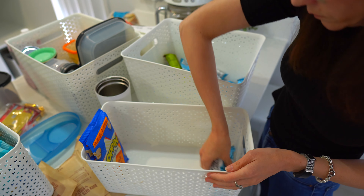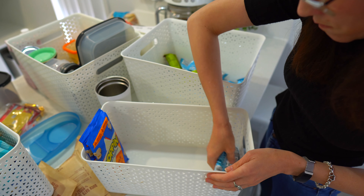A game changer for me is keeping all of our snacks in one central location and making sure it's at my kids' level, so that if they're packing a lunch box or looking for a snack this is something they can do independently.